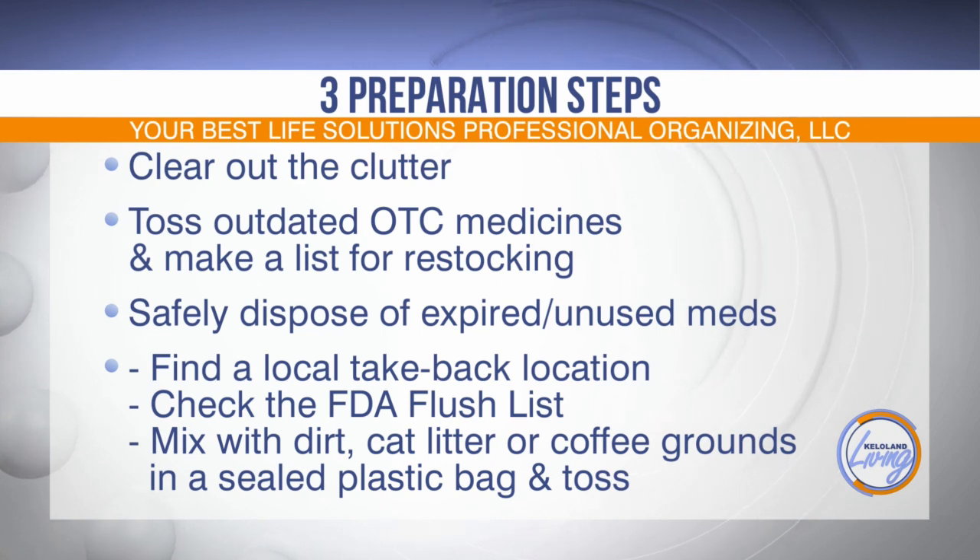You can dispose of unused and expired medications by finding a local take-back station, or there's an FDA flush list at FDA.gov for people who can find that too.